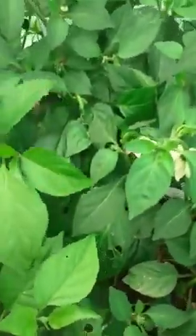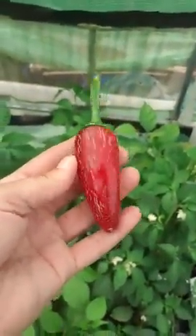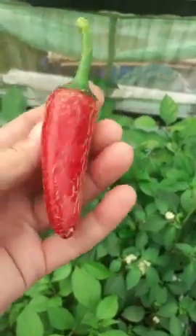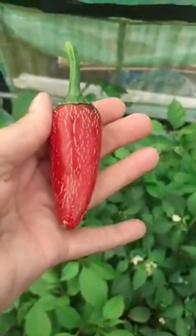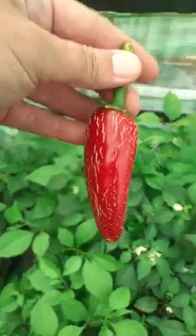This one says it's a Numex Lemon Spice — loads of flowers on there. Kevin, I've got a bit of an issue: Numex Lemon Spice, guess what — it's red! I've never had corking like that on a chili before, so that's pretty cool. It's supposed to be yellow, but there you are. I've just accidentally broken that one off.